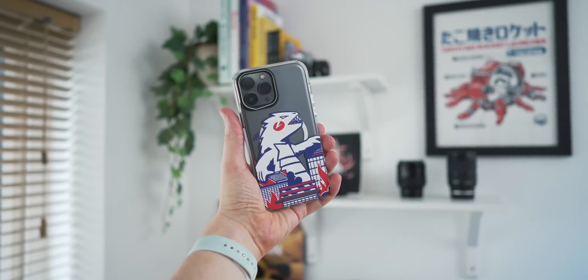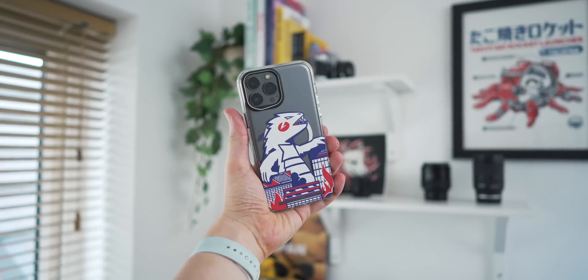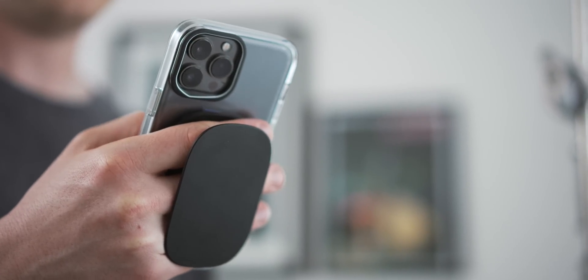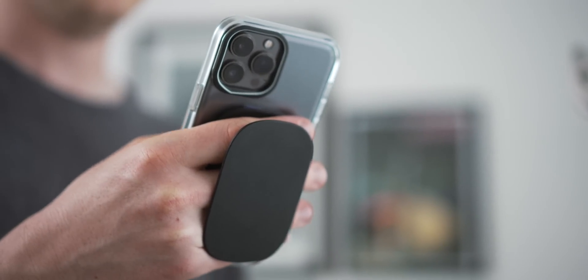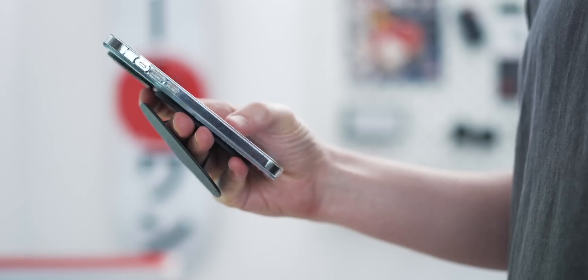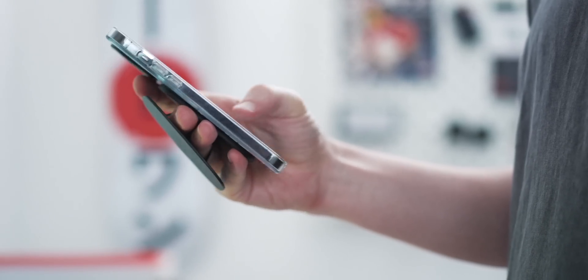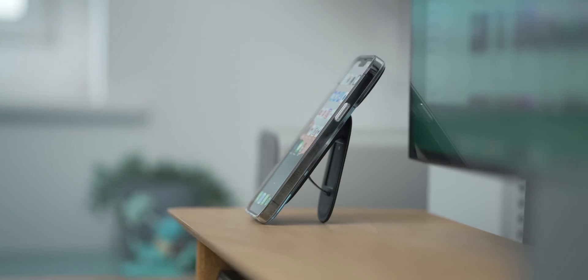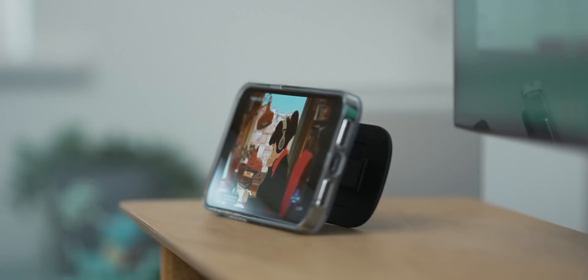I want to take a moment to thank the sponsor of this video, RhinoShield. RhinoShield is known for creating the most protective and customizable phone cases, and they just launched their brand new Phone Grip. The Grip is a customizable and eco-friendly way to hold your phone comfortably and securely for hours. If you use a bigger phone like I do, holding it one-handed always feels like a balancing act, but with the Grip you get a firm, solid one-handed experience.